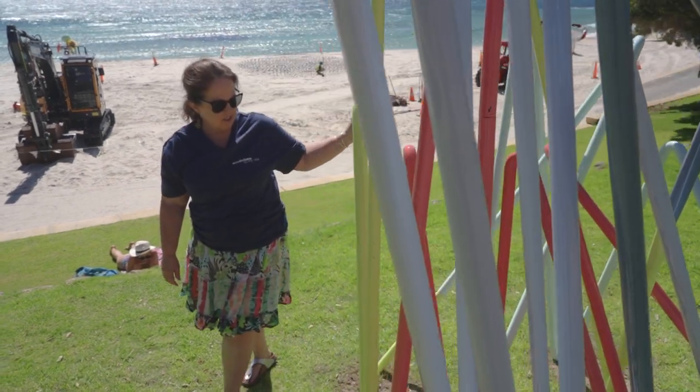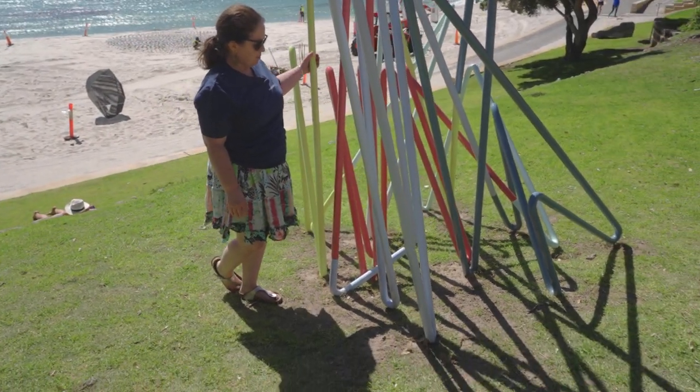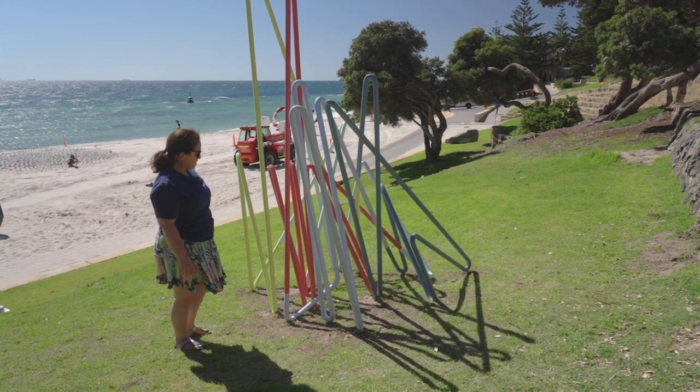Is it music? Is it beams of light? Is it simply different coloured poles that make an interesting shape, sitting on the grass at Cottesloe Beach?